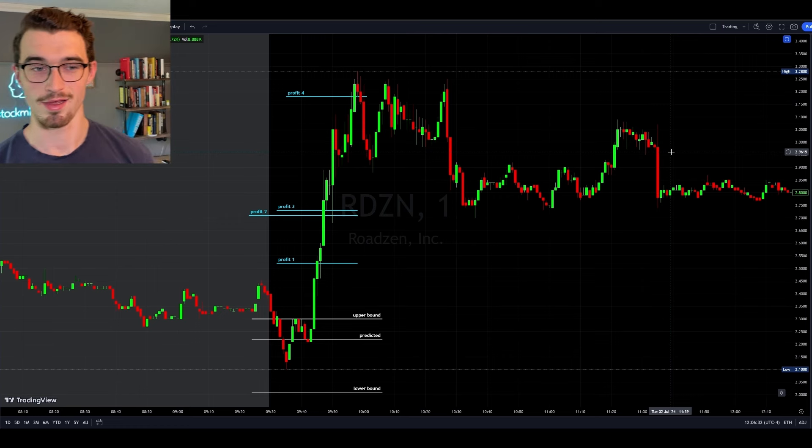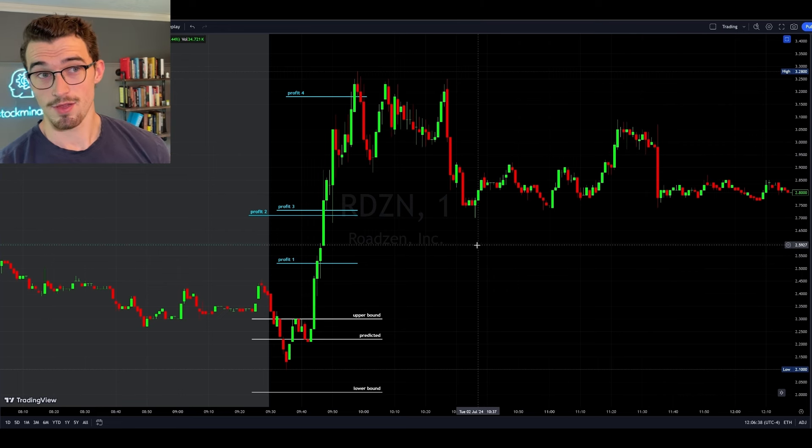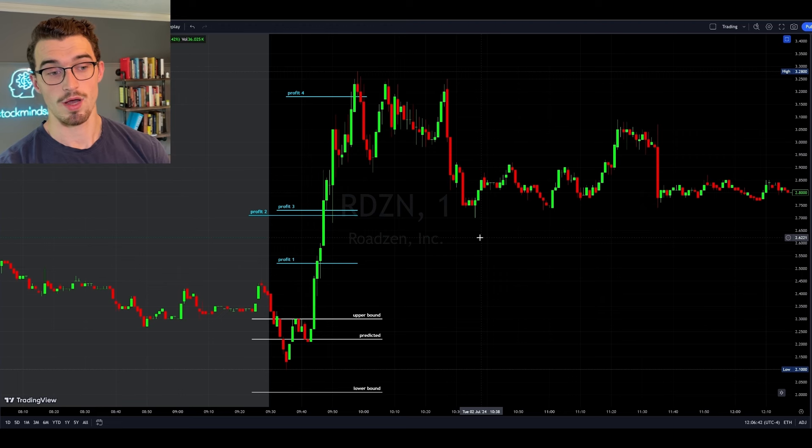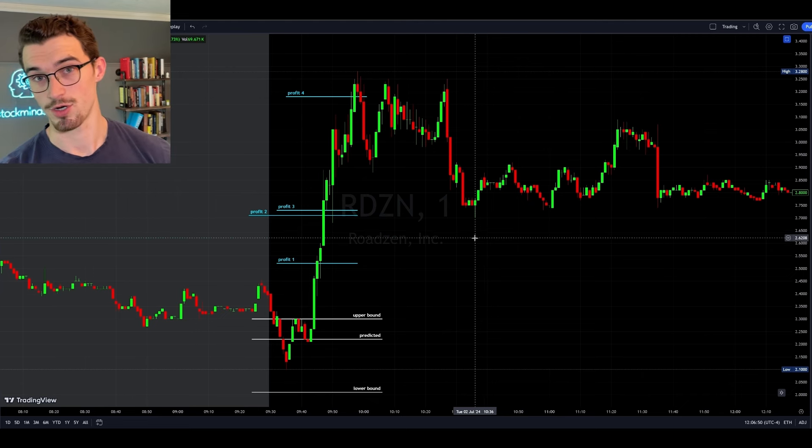First up on the highlights of the month, we have RDZN on July 2nd. It wasn't a particularly high probability trade that came up on StockMines, but it was higher probability of moving down at the open and it was following the predicted movement that StockMines gave, so it was a favorable trade to make.